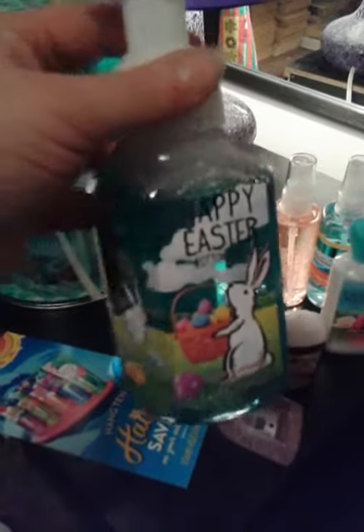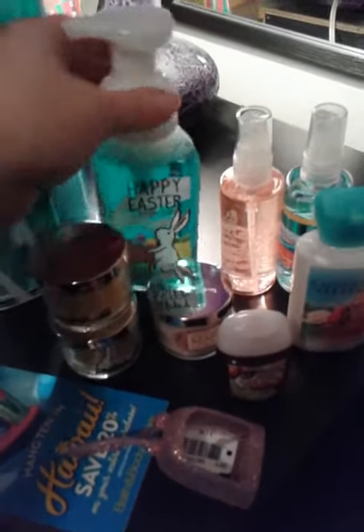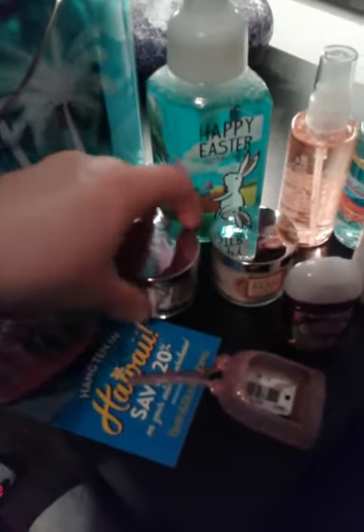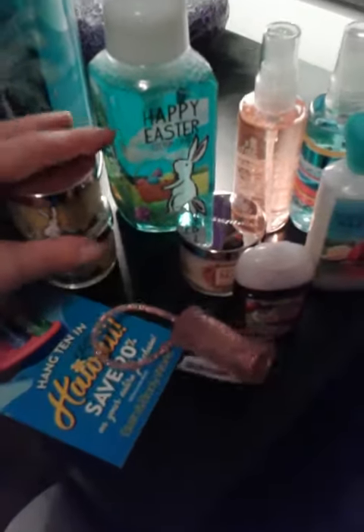I picked up this Happy Easter Cotton Candy Foaming Hand Soap — it's a really nice scent. My younger daughter wanted me to get that. And then I picked up two of these little candles in the same scent, one for my granddaughter and one for my younger daughter. They're really cute and they smell really good.